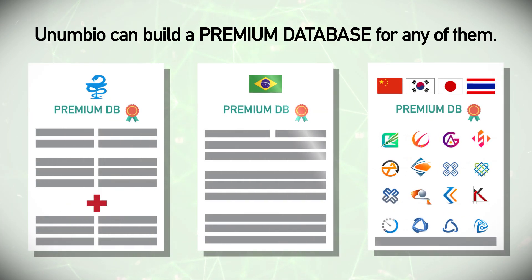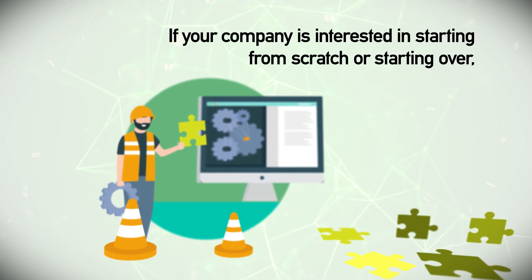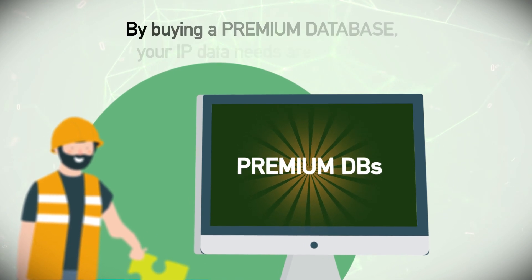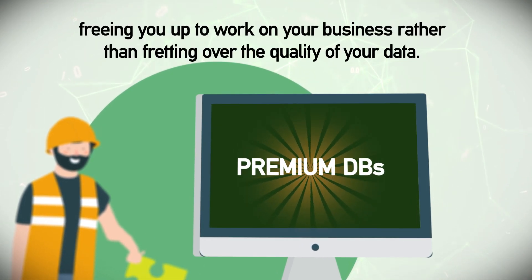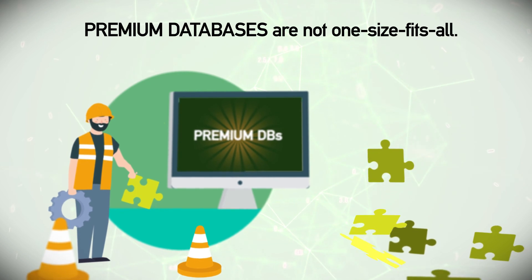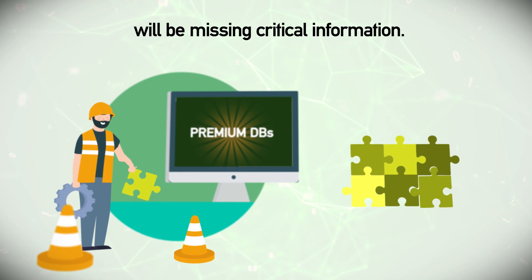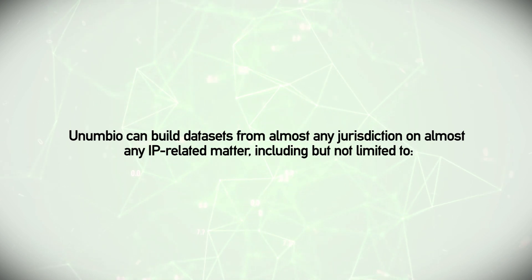If your company is interested in starting from scratch or starting over, premium databases are a plug-and-play solution. By buying a premium database, your IP data needs are handled, freeing you up to work on your business rather than fretting over the quality of your data. Premium databases are not one-size-fits-all — you don't have to worry that the database you purchase will be missing critical information. Anumbio can build data sets from almost any jurisdiction on almost any IP-related matter.